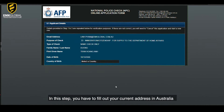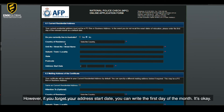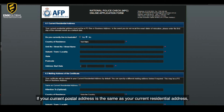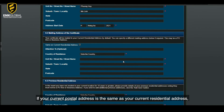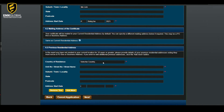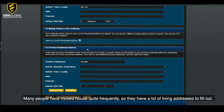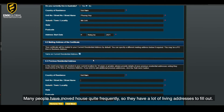In this step, you have to fill out your current address in Australia — street name, town, state, postcode. If you forget your address start date, you can write the first day of the month. If your current postal address is the same as your current residential address, tick the 'same as current residential address' box. The next section is about your previous residential addresses. Many people have moved house quite frequently, so they may have a lot of living addresses to fill out.